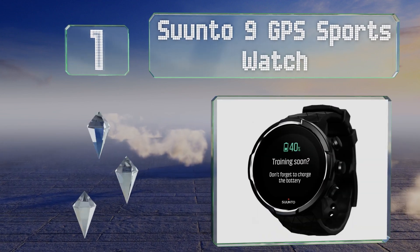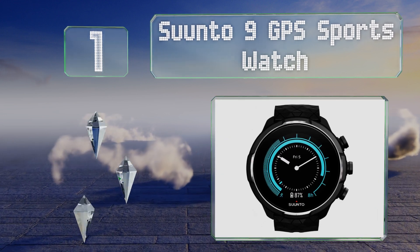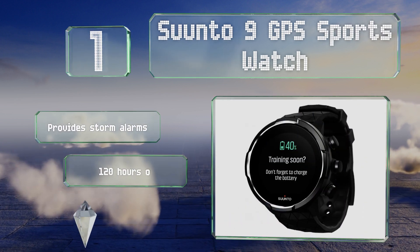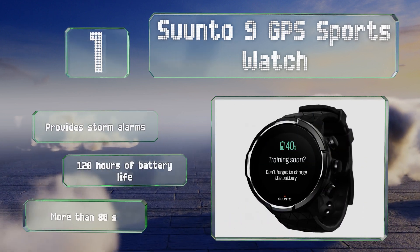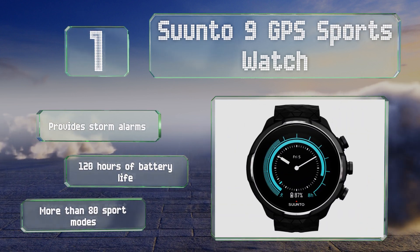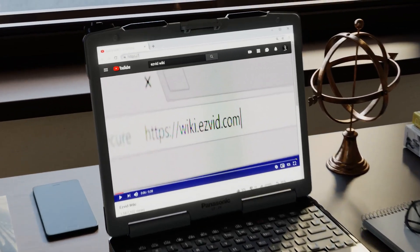Coming in at number one, athletes training at elevation would make good use of the Suunto 9 GPS Sports Watch. It can keep track of everything from altitude to heart rate, and it's waterproof to 100 meters in case you want to take it below sea level. It provides storm alarms, 120 hours of battery life, and more than 80 sport modes.